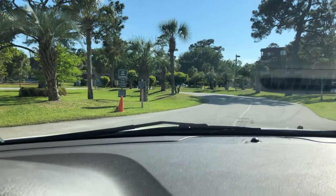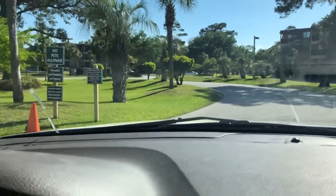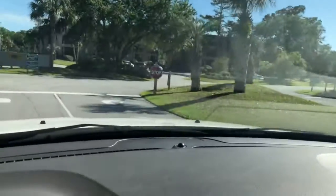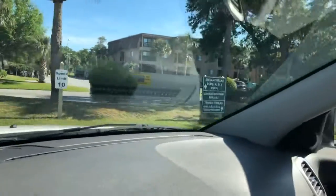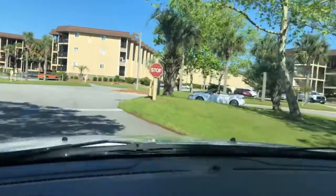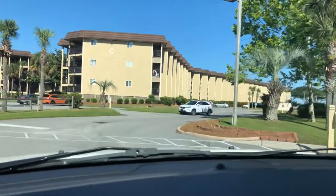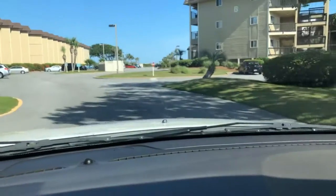Security always does a nice job here — very friendly. They take care of the grounds and such. We're just going to continue in — this is the Sea building on the Ocean Villas; that would be the B building.